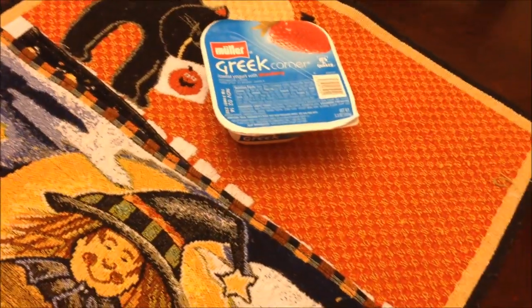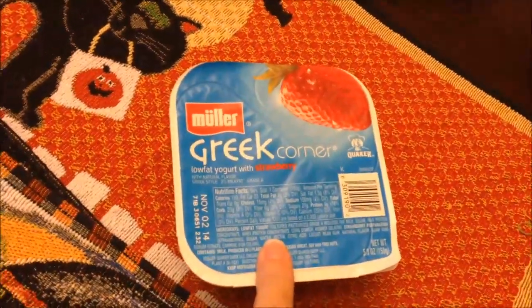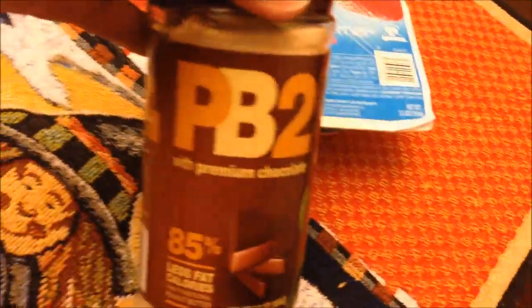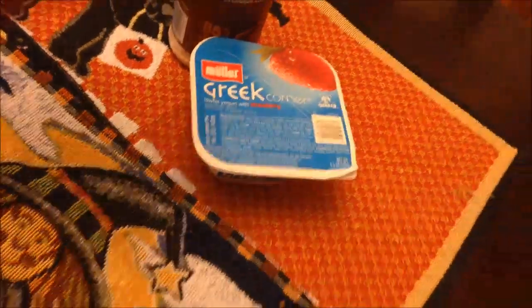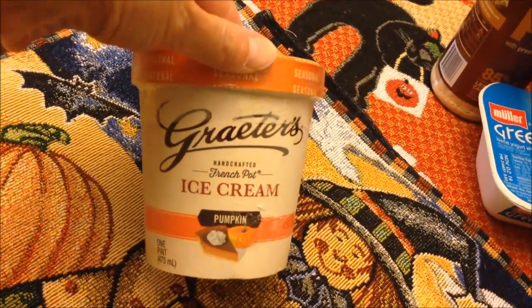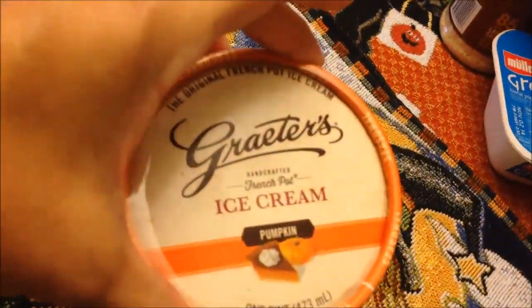We spent $28.54 at Kroger — this was a Free Friday. This is the Fage Greek Corner low-fat yogurt with strawberry. I bought more chocolate PB2. Kevin bought two bags of the Kettle Brand potato chips in maple bacon — if you watch him, you know that's his favorite. And I'm really excited about the rest of the stuff we found. Kevin spotted Grater's ice cream in pumpkin flavor.